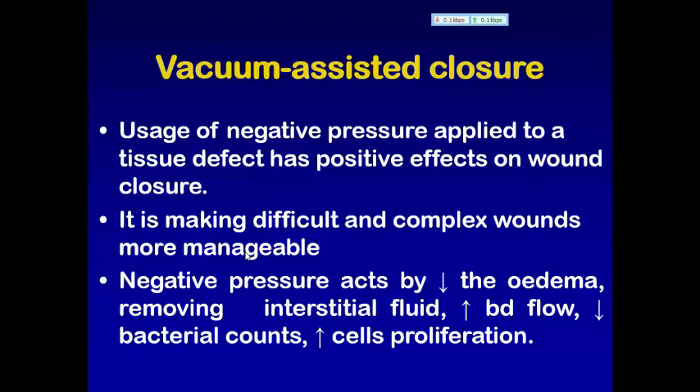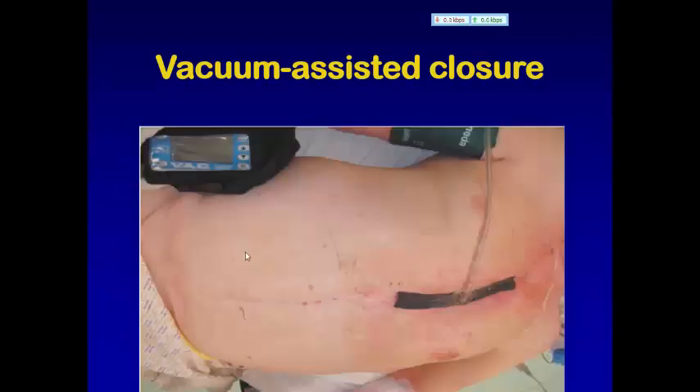نثبت هاي التقنية على الـ vacuum حتى يسوينا negative pressure. هاي الـ negative pressure يقلل الـ edematous tissue، ويقلل الـ wound، ويقلل الـ interstitial fluid، ويقلل الـ bacterial content. وبعدين نستخدم الـ transparent adhesive ونشكل هاي التقنية مع الـ vacuum device اللي يسوينا negative pressure.